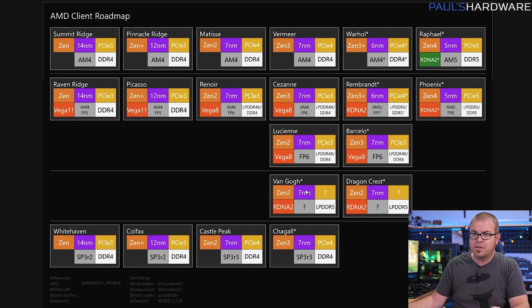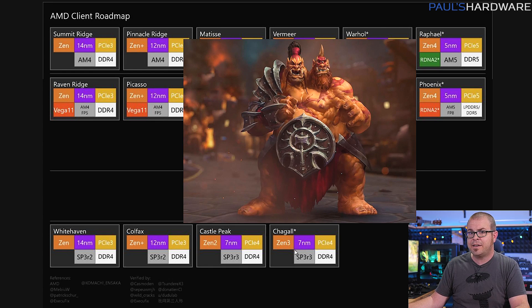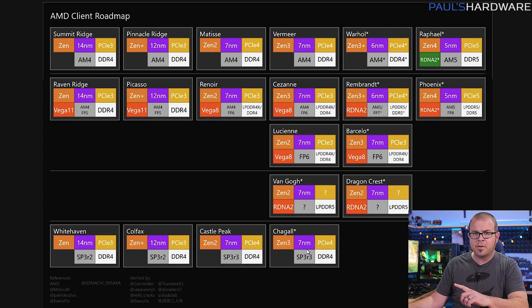The fourth line is rumored low-power APU variants based on 7nm Zen 2, but with RDNA 2-based graphics. And the fifth line is the high-end desktop Threadripper lineup — Cho'Gal, which is the Threadripper 5000 series as discussed in last week's tech news.